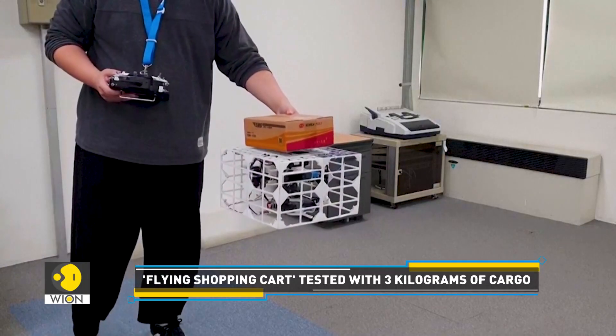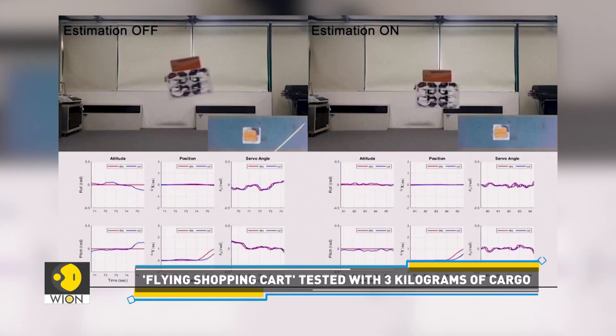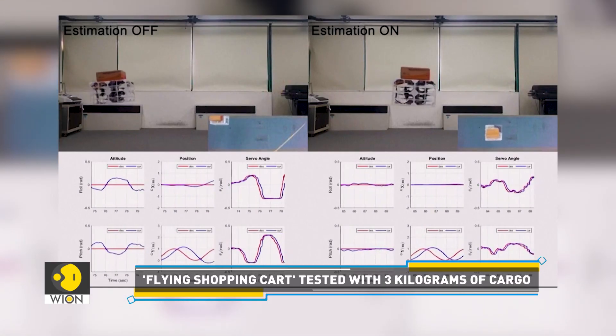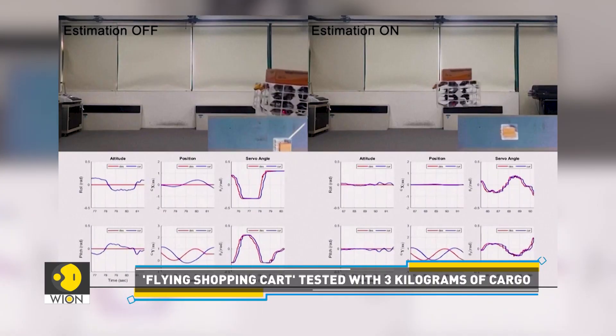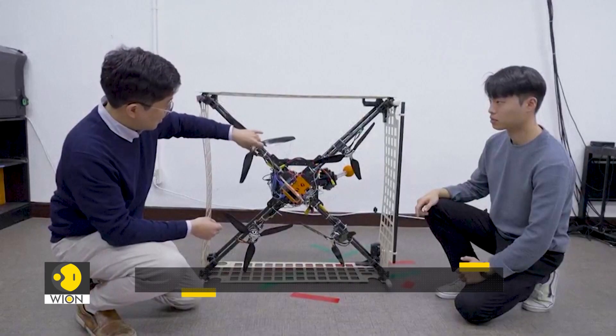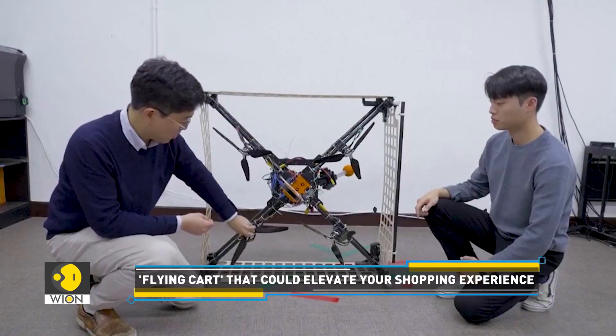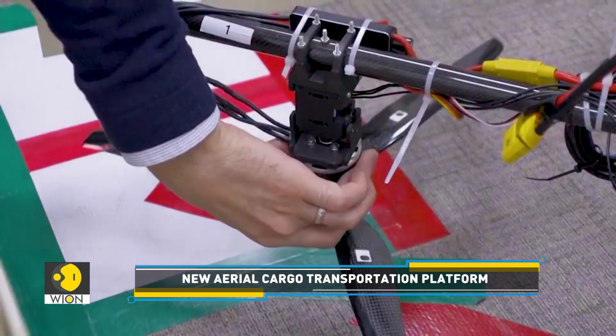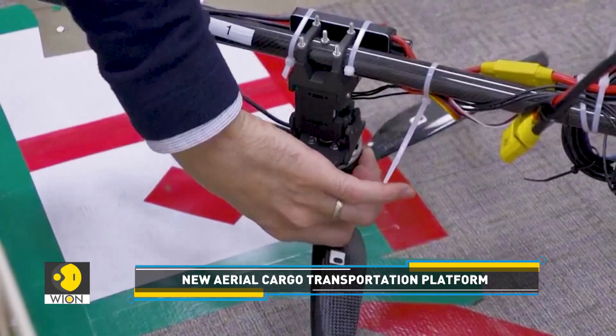The research team has so far tested the proof-of-concept Palletron by carrying up to 3 kilograms of cargo — certainly not enough for the average weekly groceries shop. Researchers, however, say that Palletron's applications are not limited to transportation. It could also be used for aerial tasks with a robotic arm.